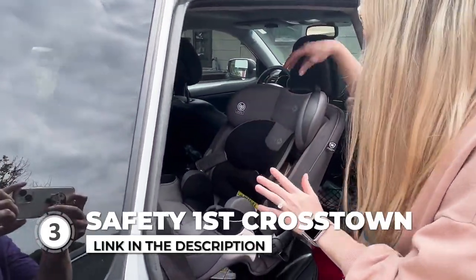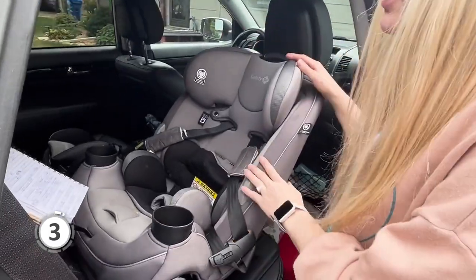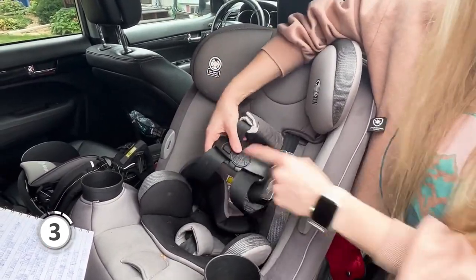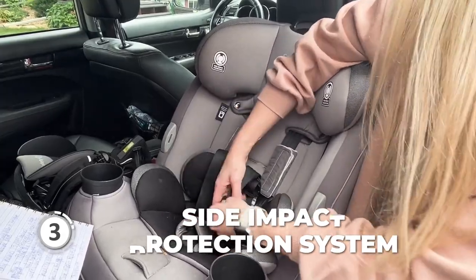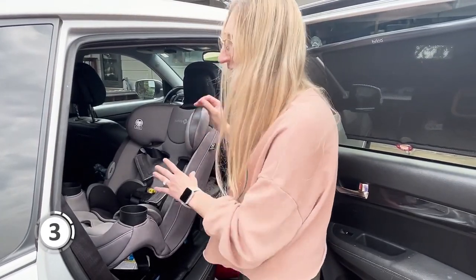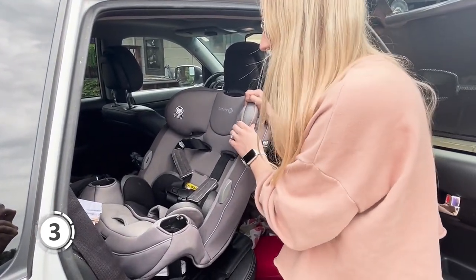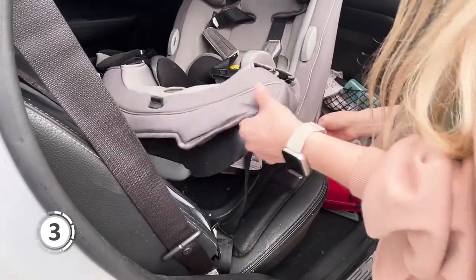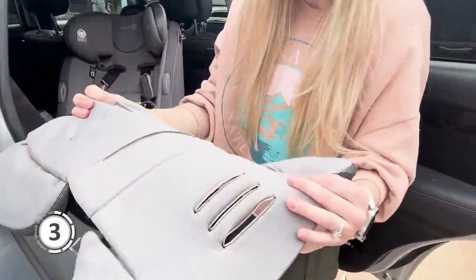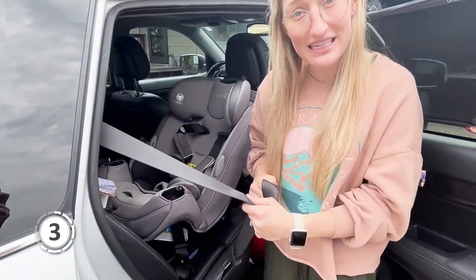Third on our list is the Safety First Crosstown, a convertible car seat designed to accommodate your child through three stages — rear-facing, forward-facing, and belt-positioning booster — making it a long-lasting investment. The Crosstown Side Impact Protection System helps shield your child from harm during an accident. The Spring Assist Easy Out Harness System ensures that straps are kept neatly in place, making it simpler to get your child in and out. The car seat pad is machine washable and dryer safe, with snaps for easy removal.